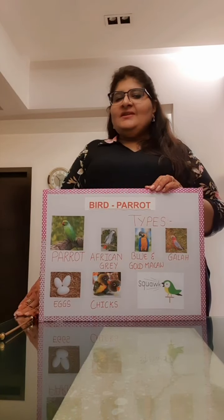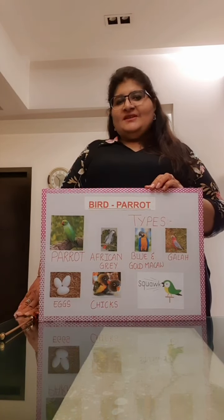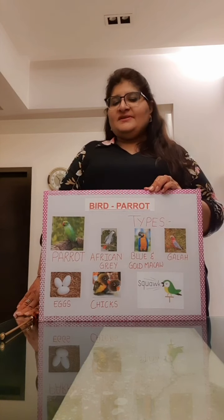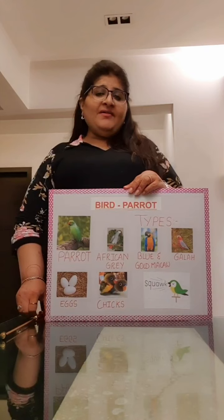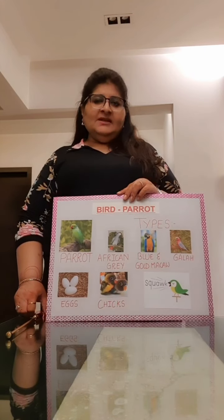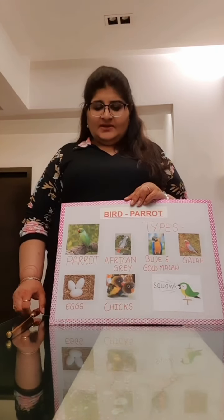Good morning children. How are you? Today we are going to learn about a bird, which is the parrot. Have you all seen a parrot before? I am sure you all have seen one.